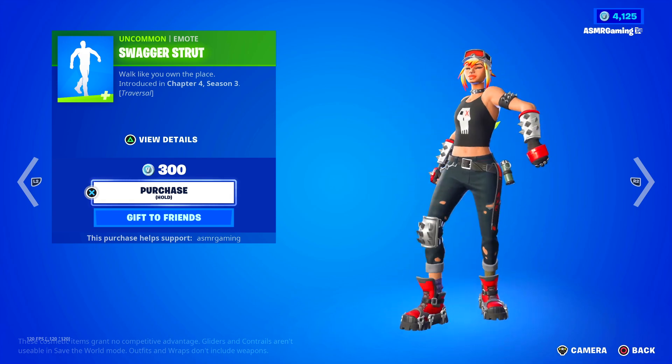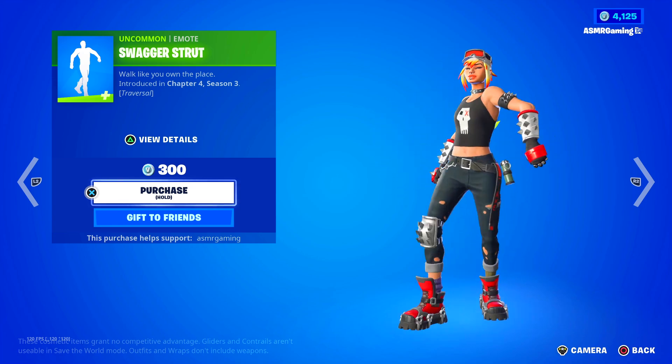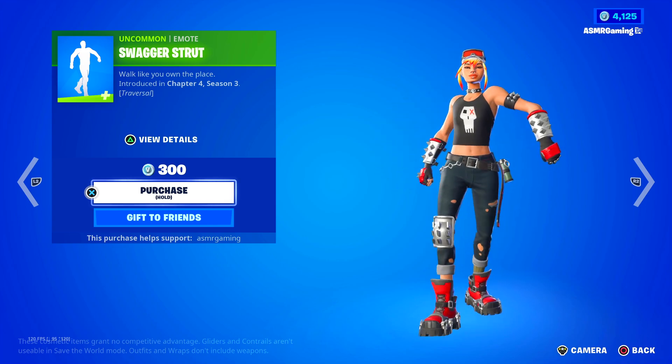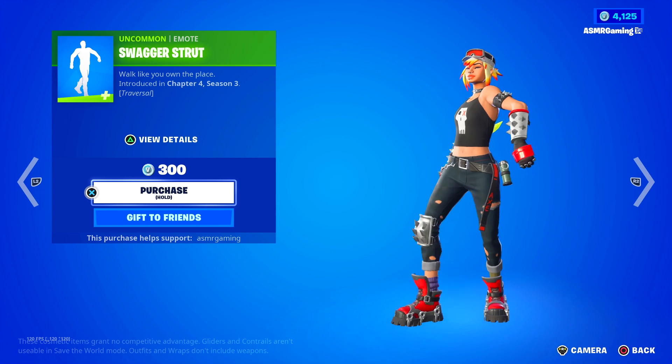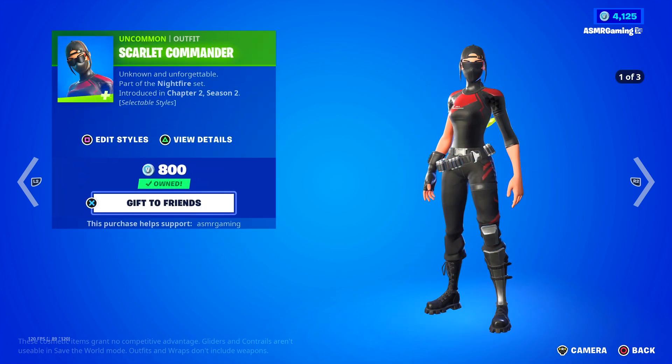The Swagger Strut is a traversal emote — 'Look like you own the place.' Fortnite's adding some really interesting emotes. That's funny — I can definitely see this one being popular. It's only 300 V-Bucks, not bad.